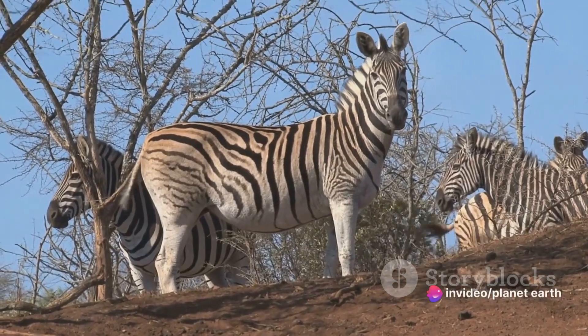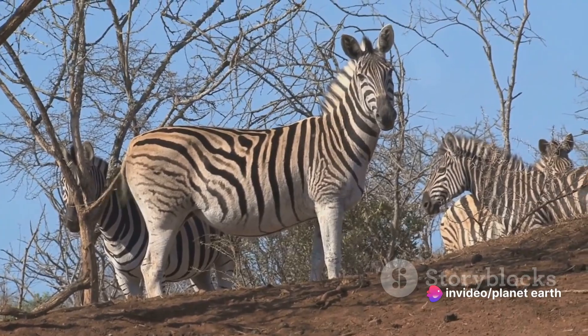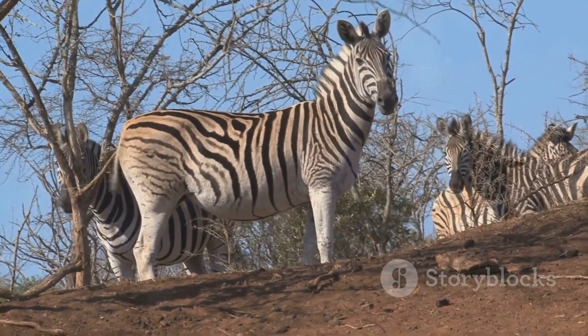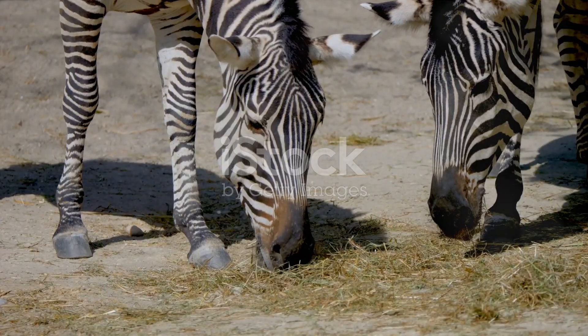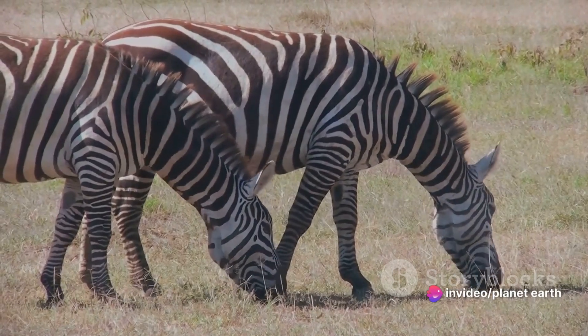Let's talk about vegetation. Zebras are grazers — they chomp down on grasses and plants, controlling their growth and allowing for a diverse range of other plant species to flourish. This promotes biodiversity, creating a healthier, more resilient ecosystem.